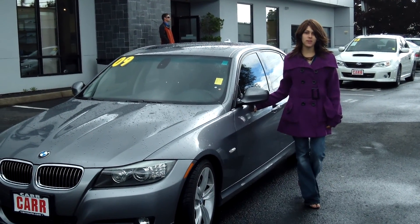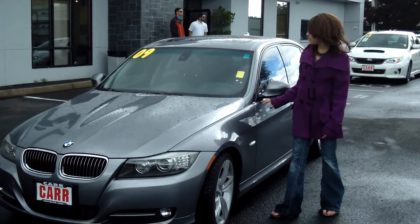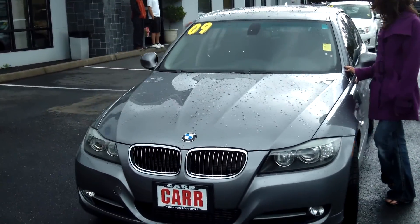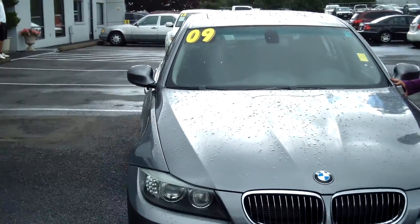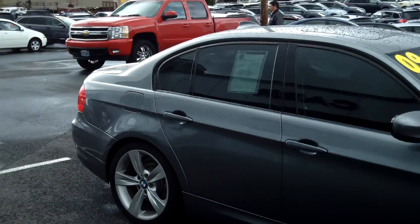Hey guys, this is Annalise. I am down here at Car Subaru in Beaverton. Thank you for clicking on that link. This is your virtual tour for a 2009 BMW 335i, stock number S131070A.